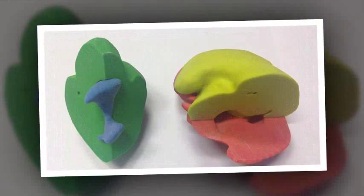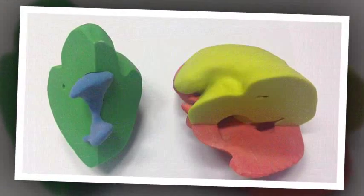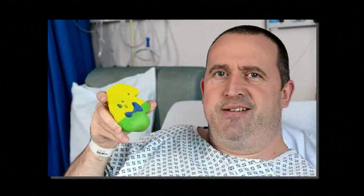After doctors removed his appendix that afternoon, they said Mr. Cousins would need a further operation to extract a kidney stone. Scans revealed the stone was big — 3.5 centimeters — and shaped like a stag's head.